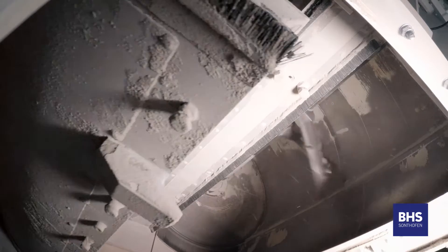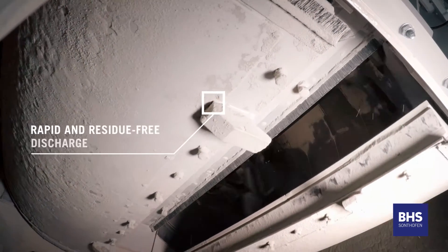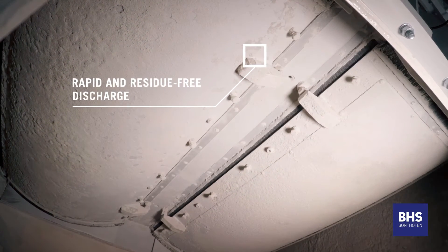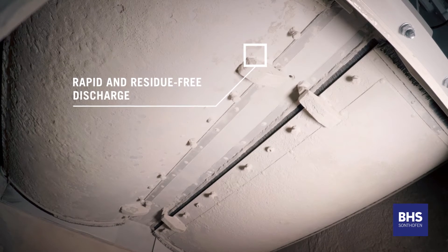Finally, two large water and torsion resistant discharge chutes ensure a residue free discharge system with less than 0.5% residue remaining.